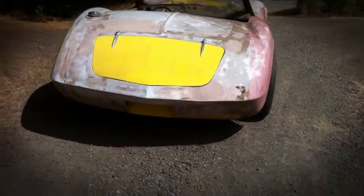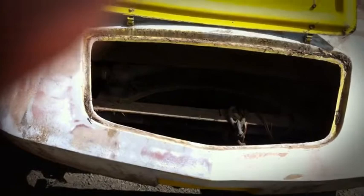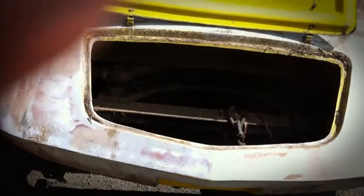Here's the rear end of the thing. Open up the trunk. The gas tank is into the frame. Doesn't look like a Chevrolet product, but it does that.